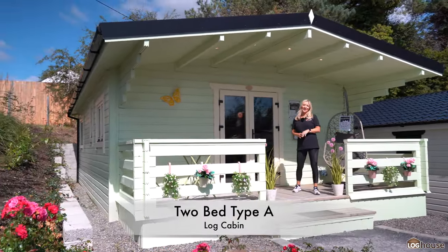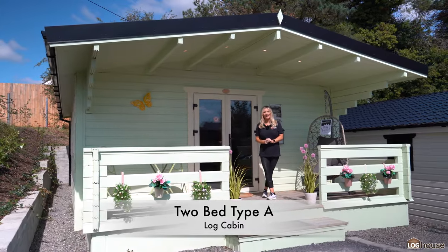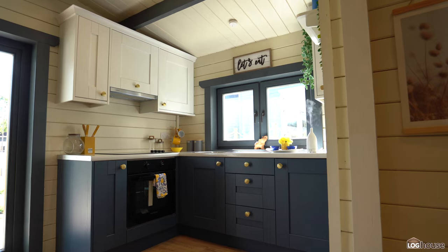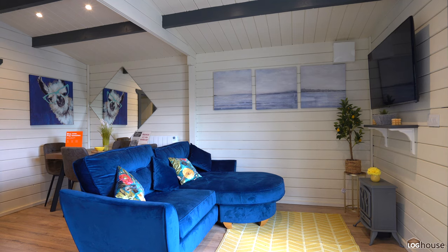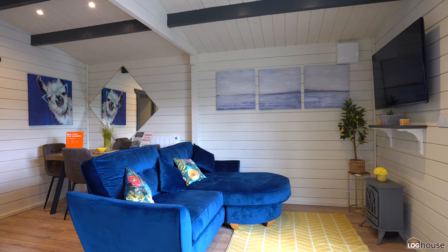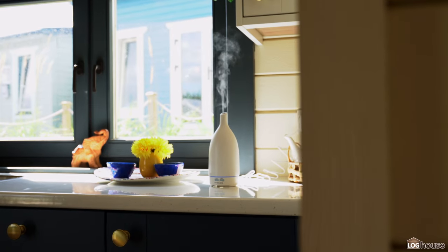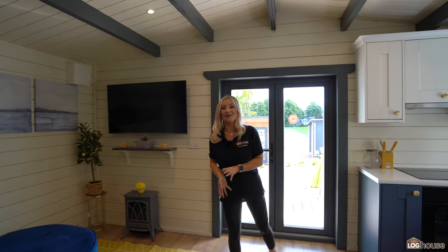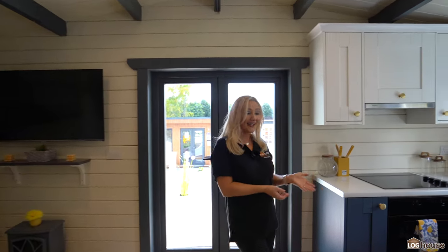Here we have our gorgeous two-bed type-A cabin. Let's go on in and I'll show you around. When you enter the two-bed cabin, to the right hand side you have your living space over here.